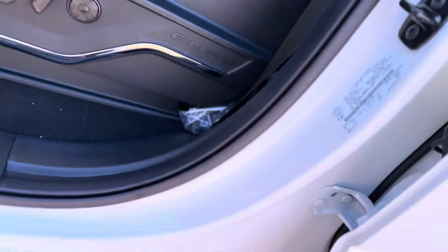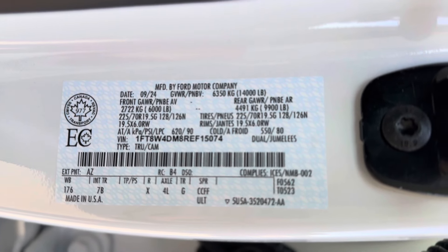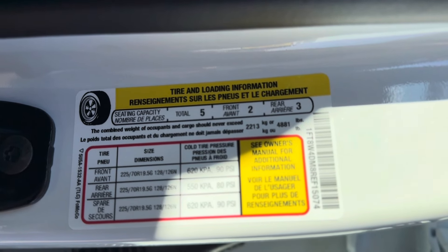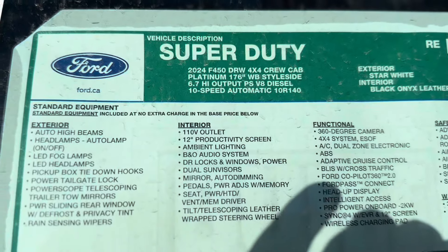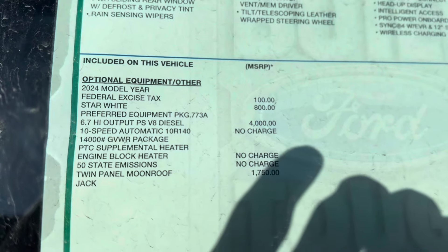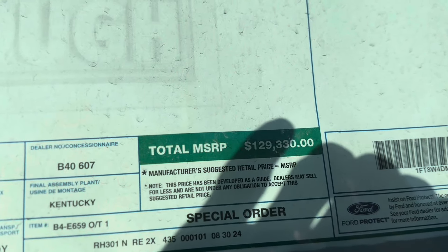And here are some of the specs. Feel free to pause if you need to get anything there. And if you needed any of these specifications, I'll show it to you here for options. And this is the pricing — Canadian of course.